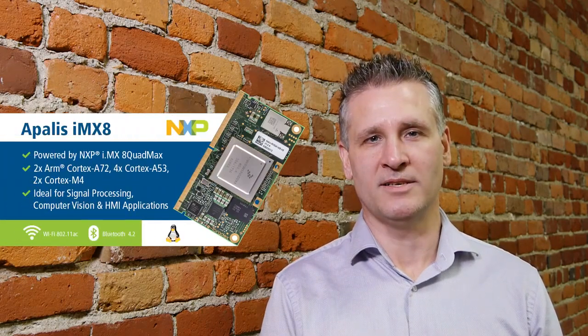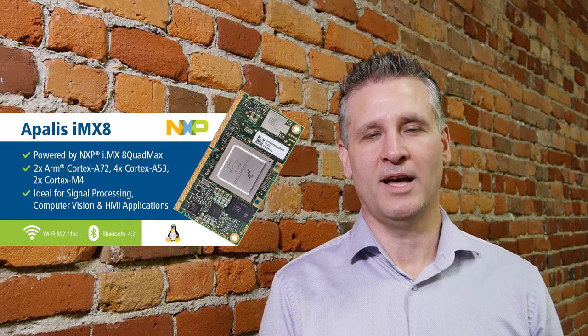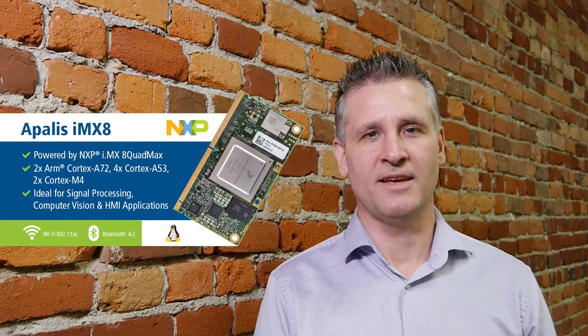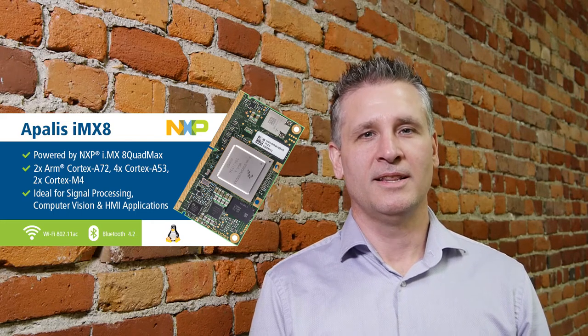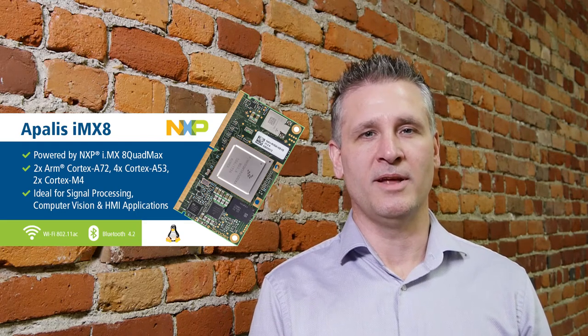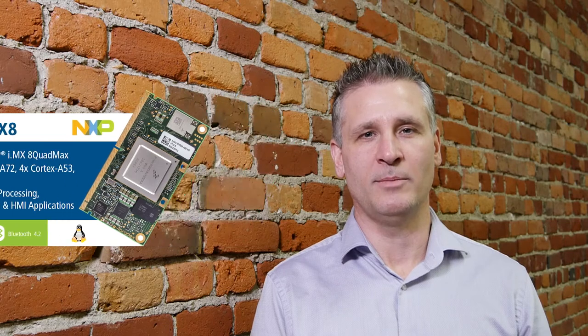Another exciting piece of information I'd like to share is Toradex was given early access by NXP to their new i.MX8 QuadMax processor. This new processor will have two ARM Cortex-A72 and four ARM Cortex-A53 cores. This will put it at the leading edge of technology for a System-On module, and we will be showcasing our new module at the Embedded World Show in Germany at the end of February.